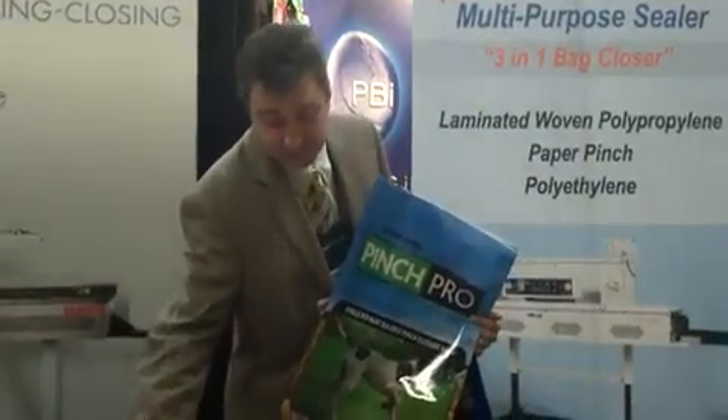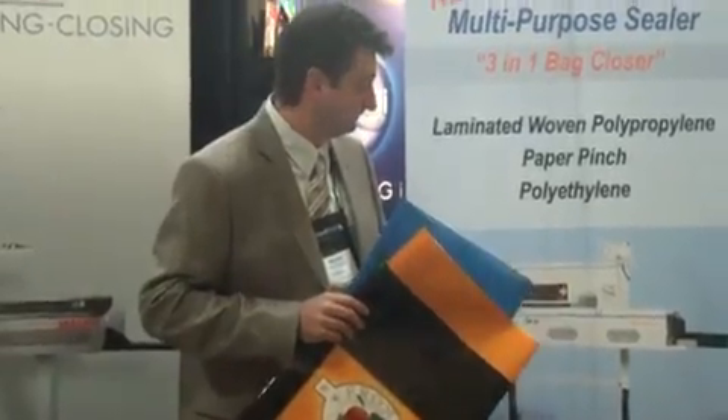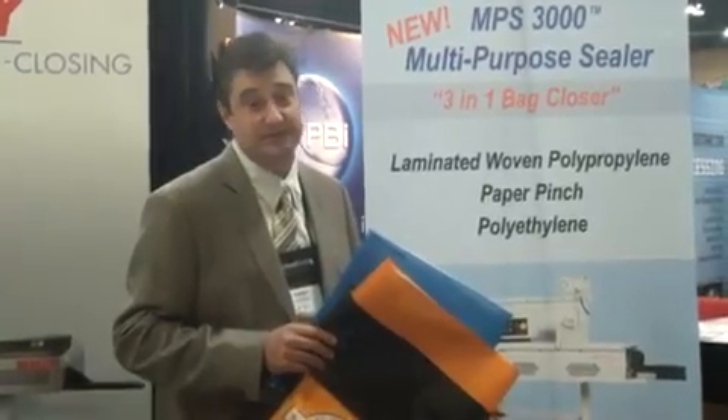And also a traditional polybag. It's a 3-in-1 sealer designed for multiple applications for co-packers and traditional packaging companies.